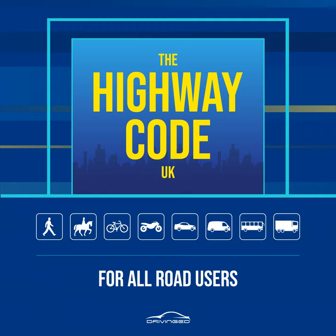A. First find a safe place to cross and where there is space to reach the pavement on the other side. Where there is a crossing nearby, use it. It is safer to cross using a subway, a footbridge, an island, a zebra, pelican, toucan or puffin crossing, or where there is a crossing point controlled by a police officer, a school crossing patrol or a traffic warden. Otherwise choose a place where you can see clearly in all directions. Try to avoid crossing between parked cars, see Rule 14, on a blind bend, or close to the brow of a hill. Move to a space where drivers and riders can see you clearly. Do not cross the road diagonally.